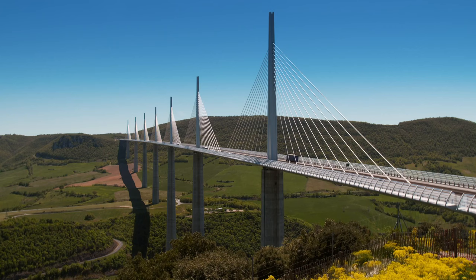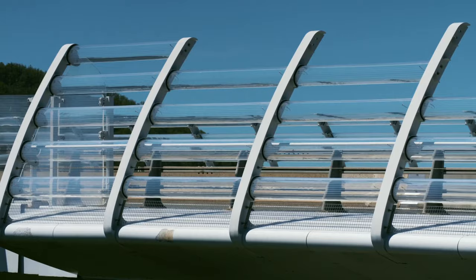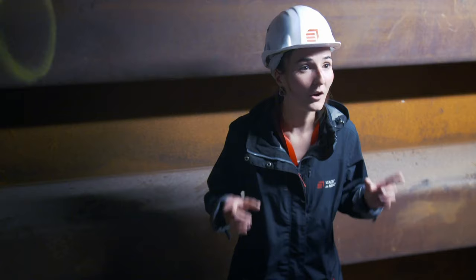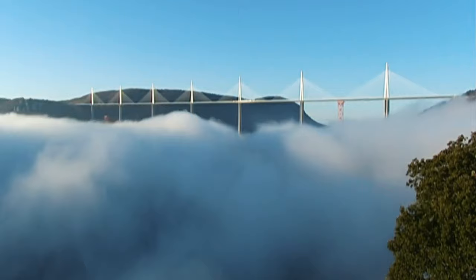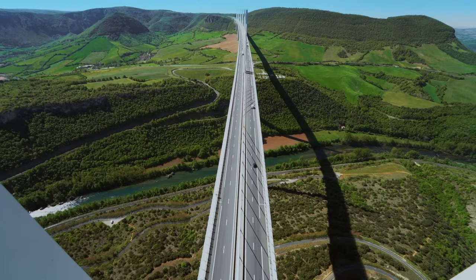Being a road bridge, accidents have to be considered — especially a crash causing a sudden weight imbalance, which could be catastrophic. Floating balls are installed so that if there is an accident and liquid pours onto the deck, the balls will float, allowing the liquid to drain away so there is no excess weight inside the deck. Finally, in December 2004, one month ahead of schedule, the first cars rolled across this stunning strip of tarmac. Now five million vehicles pass over it a year, and people even take detours just to experience its magic.